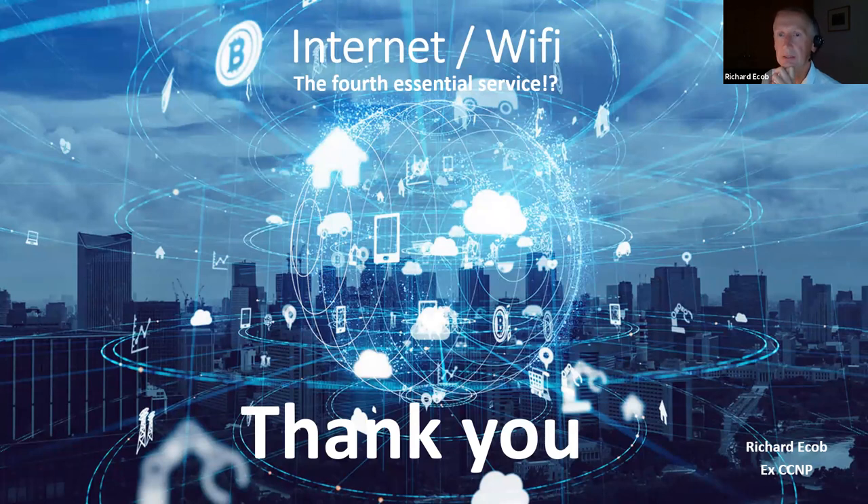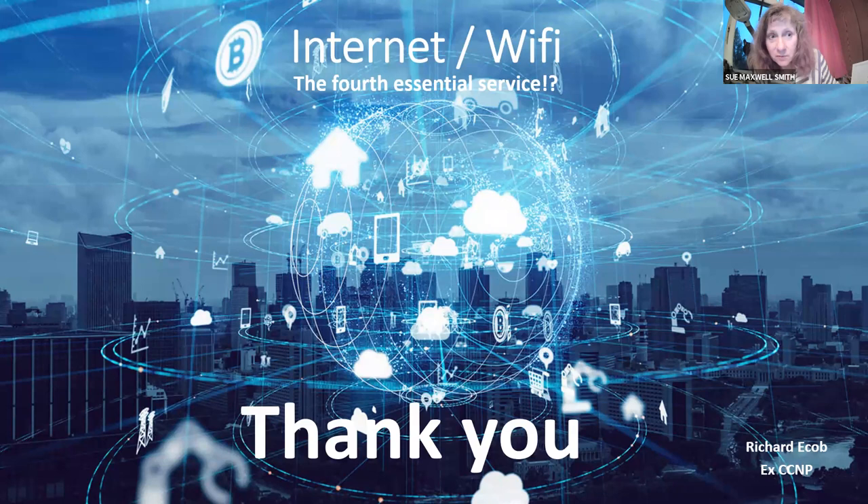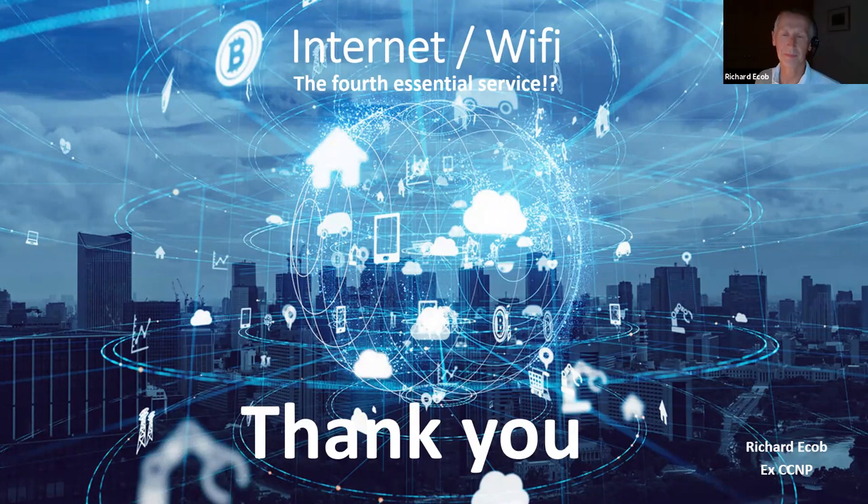And that's it — didn't time fly! Is internet the fourth essential service for residential and business properties? I'll let you decide. Thank you — it's been very informative.